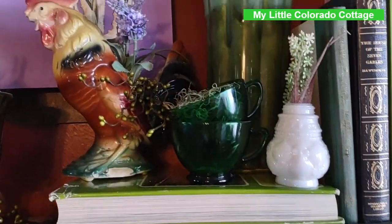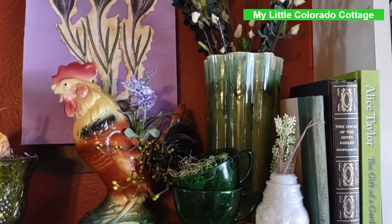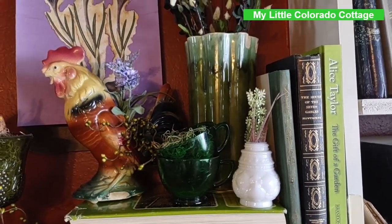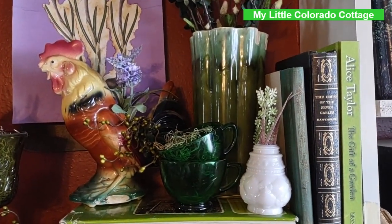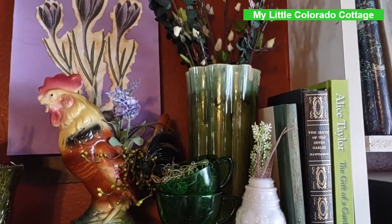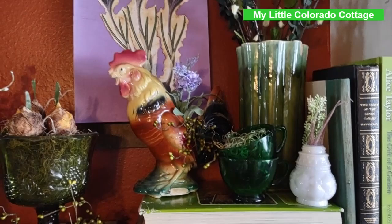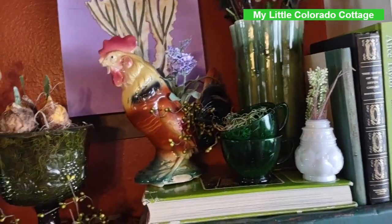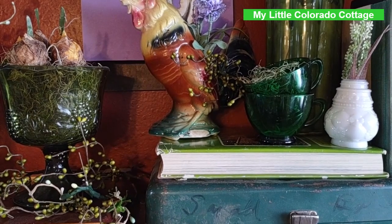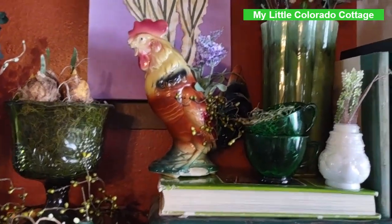And some more amber glass cups. This vase here — I think I showed it to you earlier this year — it's a McCoy Bush vase. And this rooster, I think I've mentioned, is a Royal Coakley. I have several of these and this one's a planter.